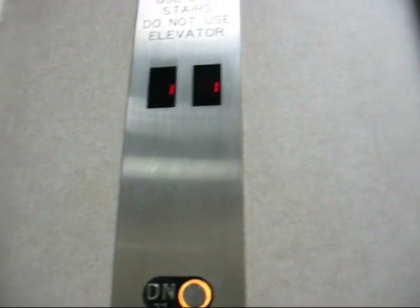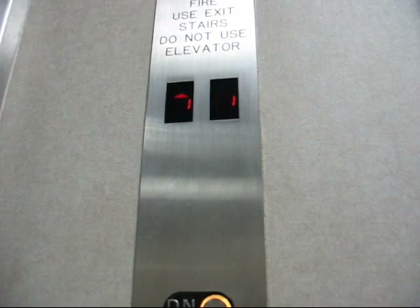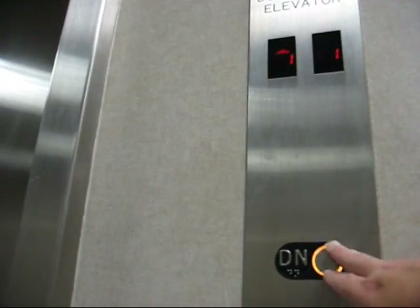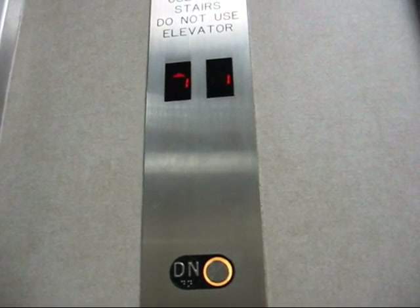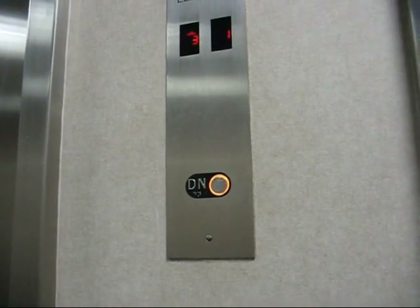There's another elevator here, I want to see if I can get it. Seems like it's stuck at the lobby. That elevator may be out of service, so it may just be one elevator in service. Let's see if I can get it. Let's go back down to one — I guess the other car is out of service.